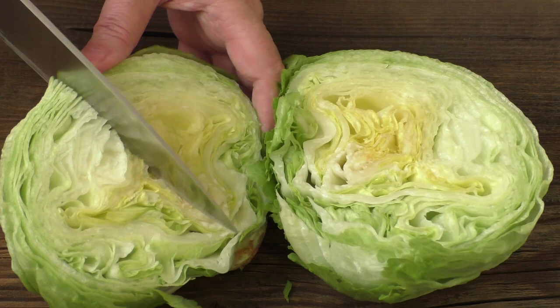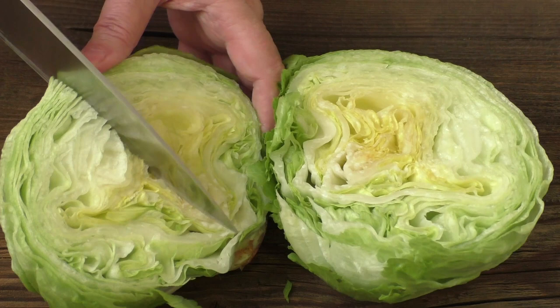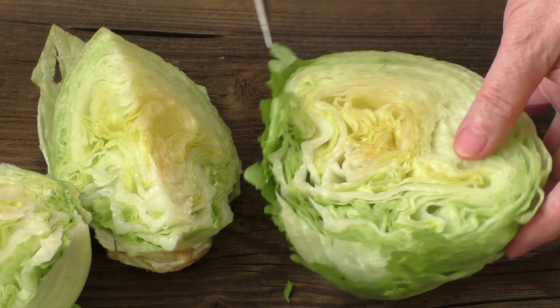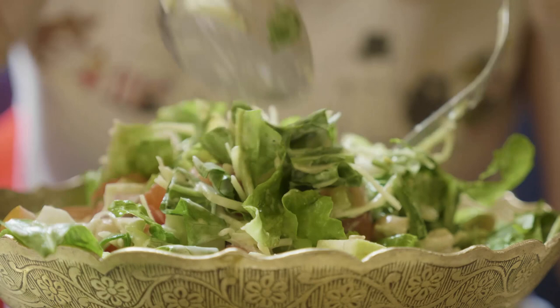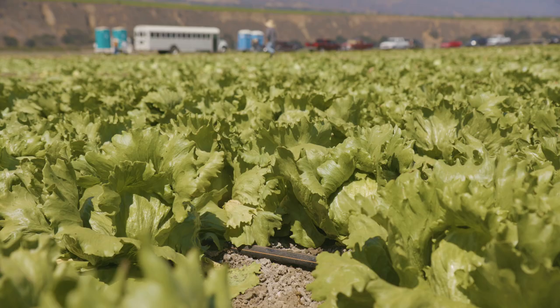Iceberg lettuce is known for its crunchy texture — one of the key features it has over other, more tender salad greens: the ability to hold up to robust dressings and flavors. Although it has comparatively fewer nutrients than other greens, it is a pretty good source of potassium, vitamin A, vitamin C, and fiber.